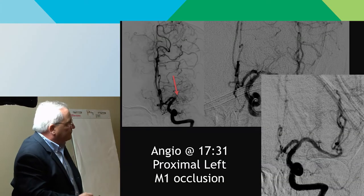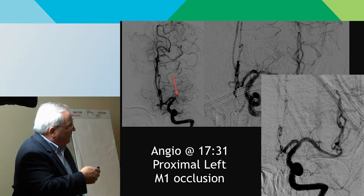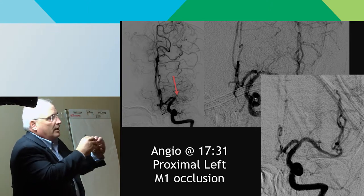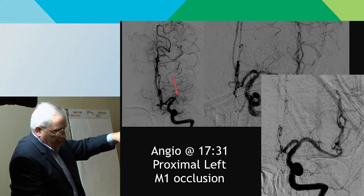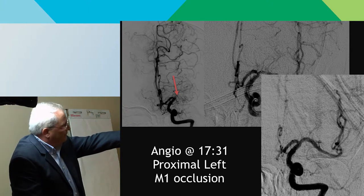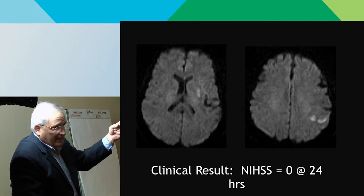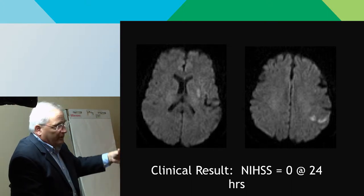She went straight to angio — door to puncture was 17 minutes at the endovascular center. There's an occlusion of the middle cerebral artery, and a Solitaire device was deployed — the newer longer version, which they prefer because the clot tumbles down the device as you pull it out. We're using everything all together now. After two passes, the artery is open. Her MRI 24 hours later shows almost no injury — a stroke scale of 21 that was hours out, and a stroke scale of zero at 24 hours. She was basically back to normal.